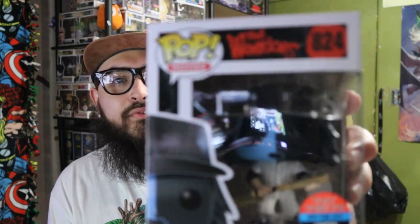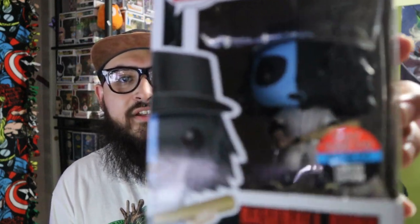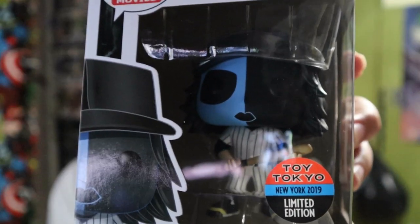I wanted this pop so bad. I wasn't able to get it because when Toy Tokyo does their releases, they don't really announce them dropping. Like all Toy Tokyo releases, I can never grab it — either I'm at work at the time or I'm not able to see who posted about it when it dropped. But yeah, this is the Baseball Furies from the movie The Warriors — trying to get it out of the bubble without blurring.